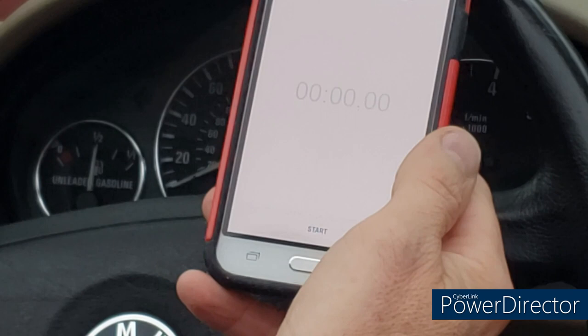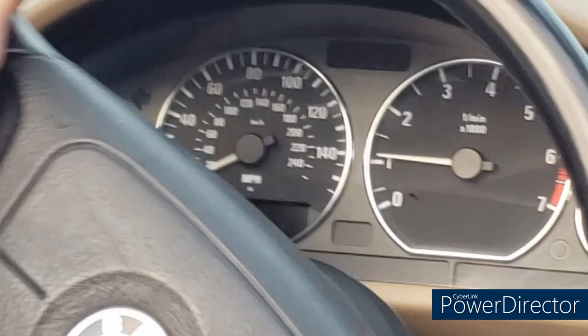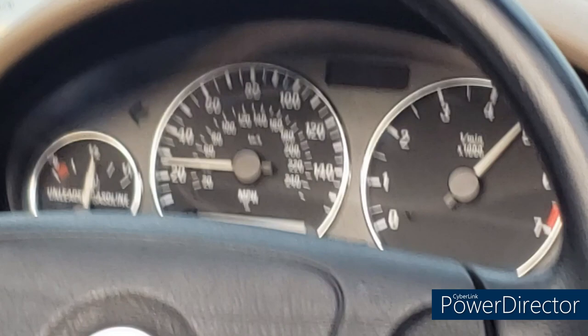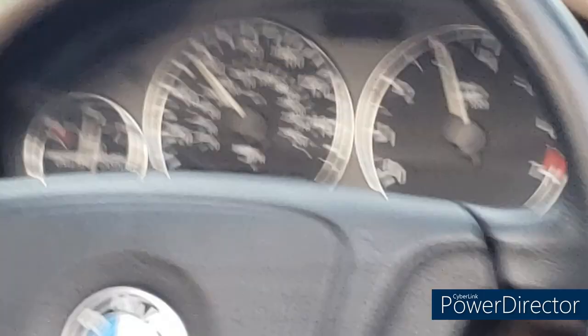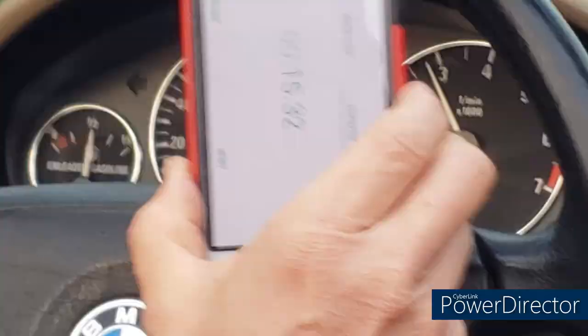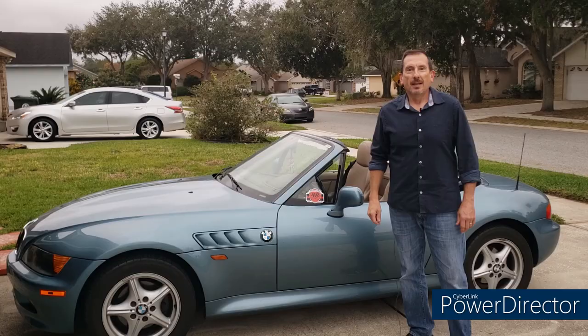Hey, never really done this before, but we're going to go ahead and time 0 to 60 on the Z3 with my other phone as a stopwatch. So here we go. And go! Stopped at 15.32. Not that impressive.